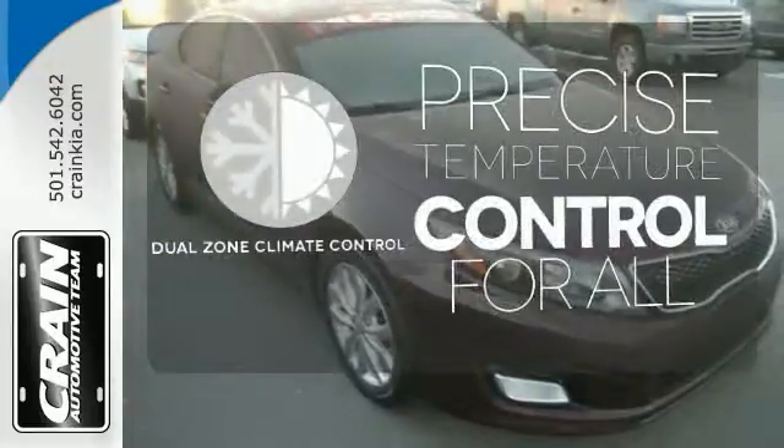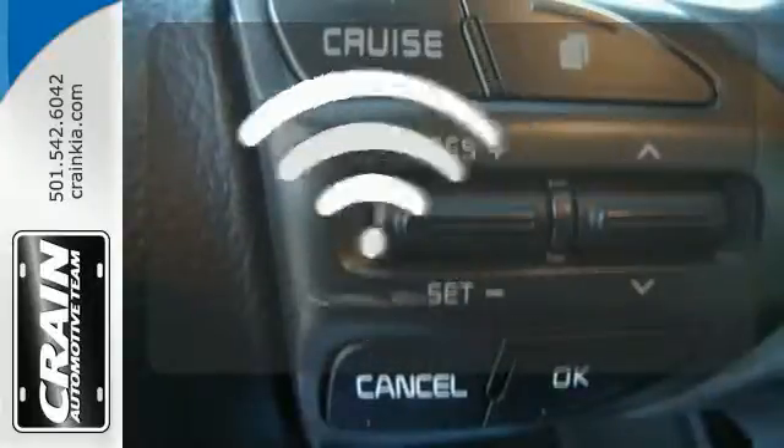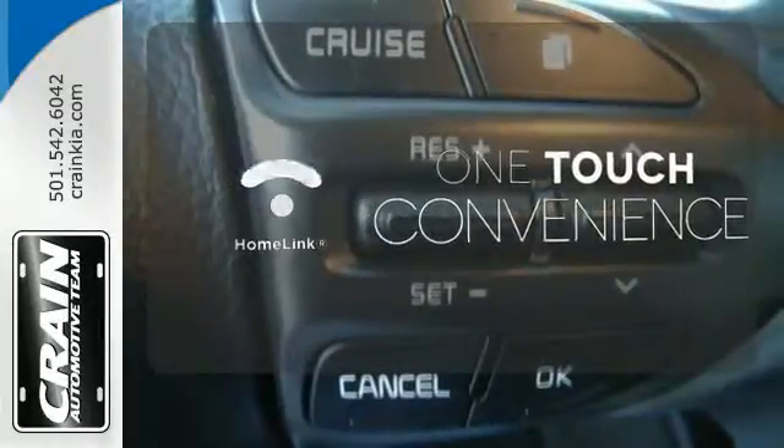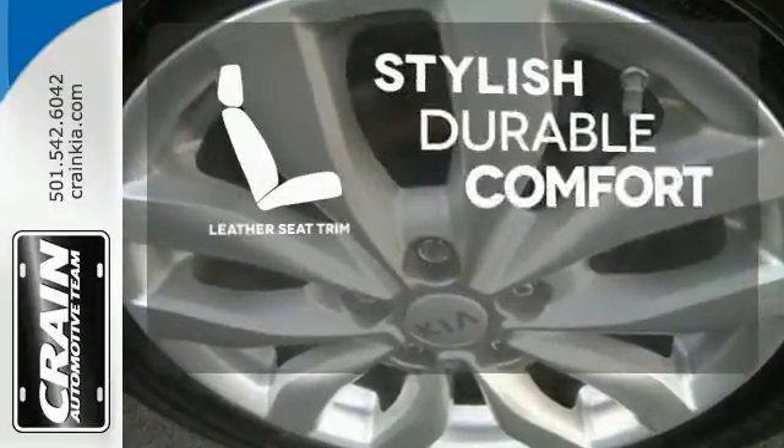No one will complain about the temperature with dual-zone climate control. With Homelink, one touch makes your arrival as welcoming as if you'd never left. The leather seat trim offers style and durability.